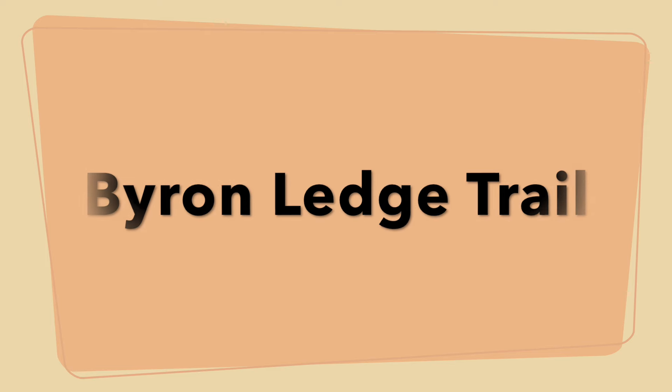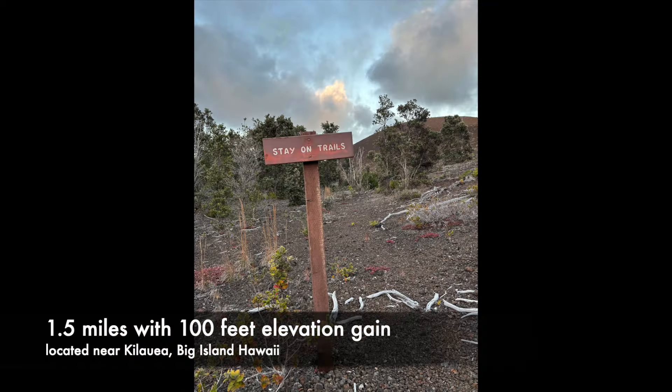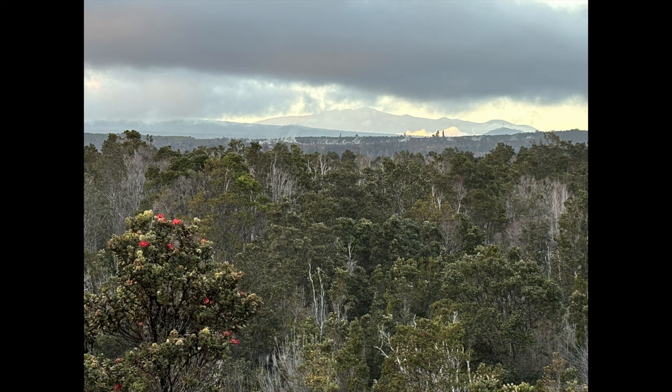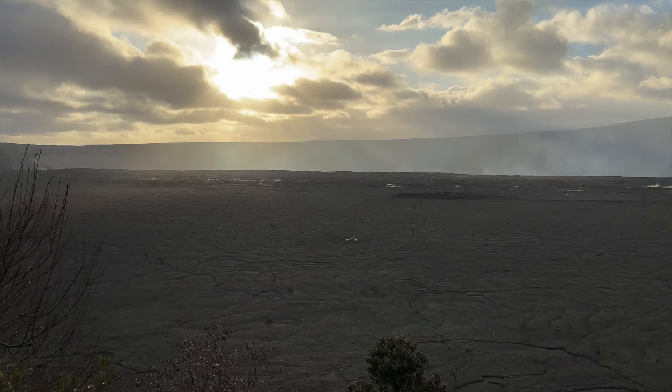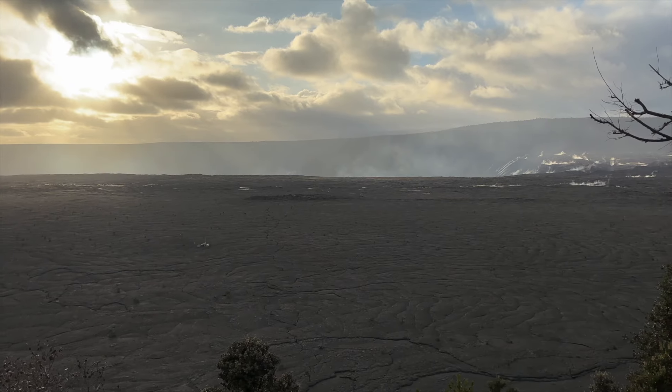Our next hike at the National Park was the Byron Ledge Trail. We had this whole trail to ourselves and it took us through a Mars-like landscape to the edge of the volcano crater where we could look inside and see it steaming. It was late in the day and we watched the sunset at a beautiful viewpoint.